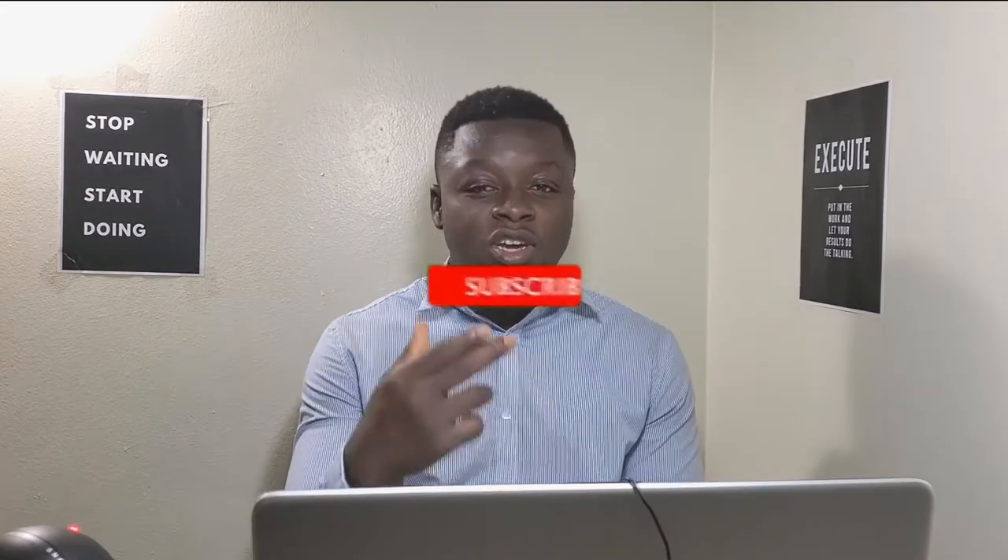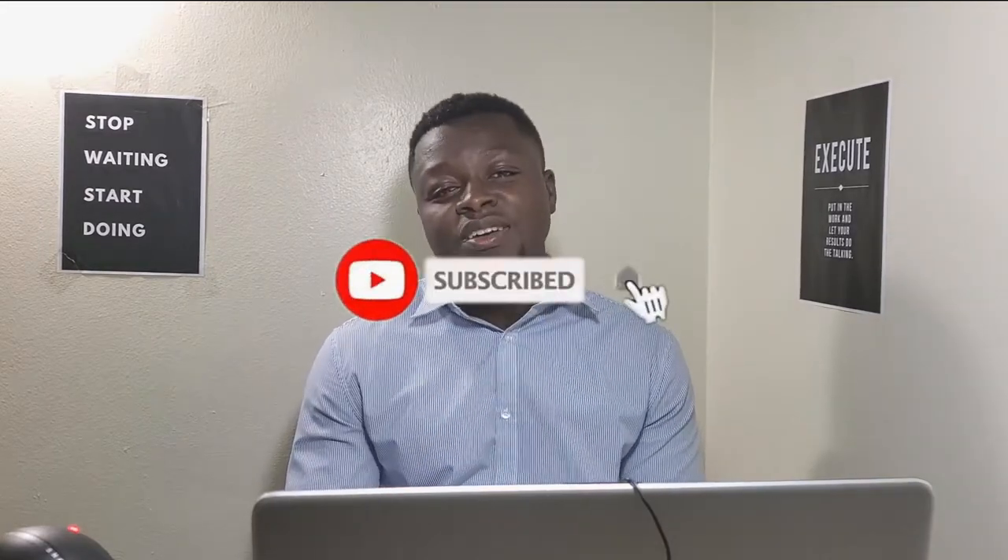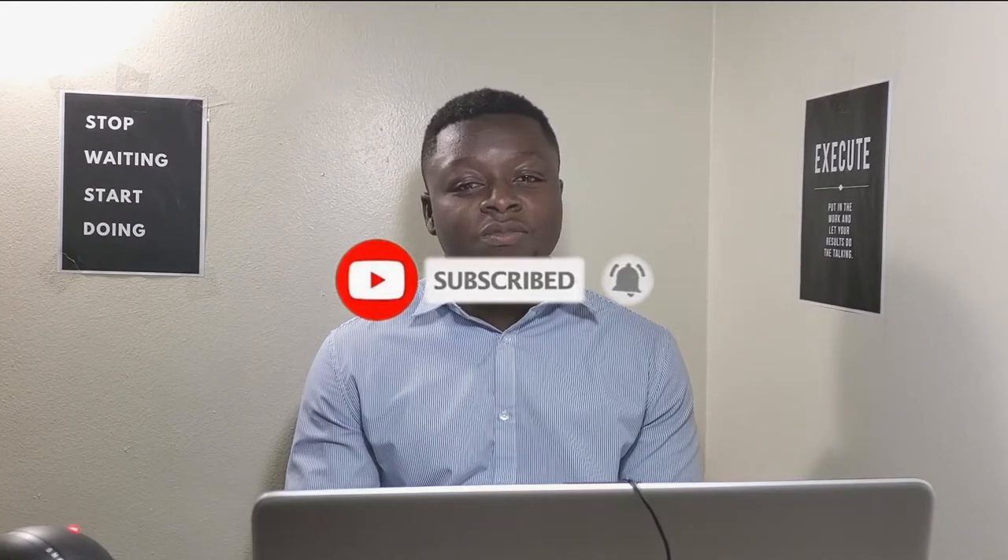Hi and welcome to the channel. My name is Abdul. On this channel, I talk about investing, making money, saving money and building your long-term wealth. If you are new to the channel, do me a favor, pause the video, go and smash the subscribe button and turn on the notification bell so that you can be notified of new videos that I post every single week.